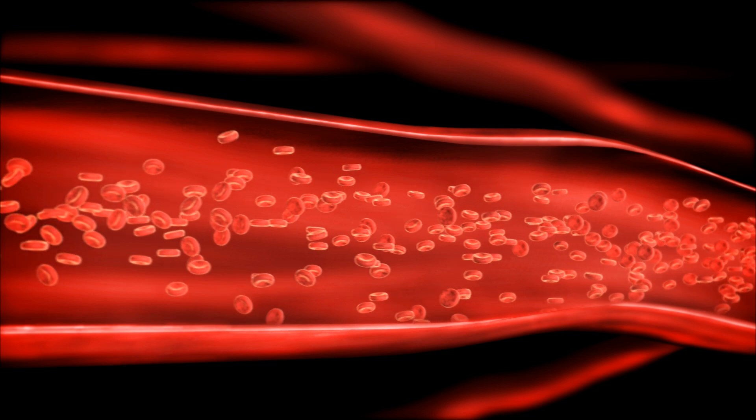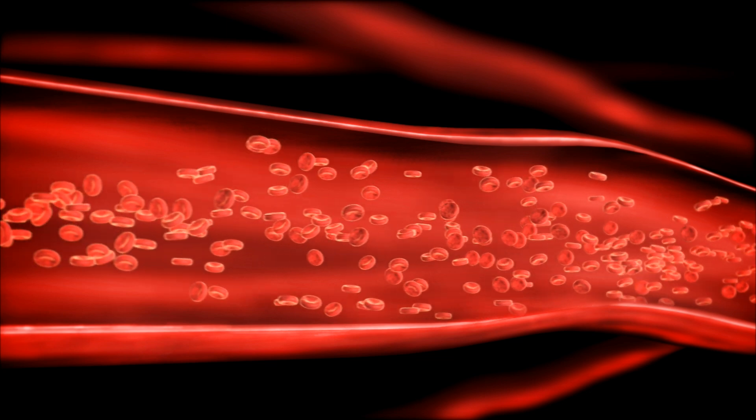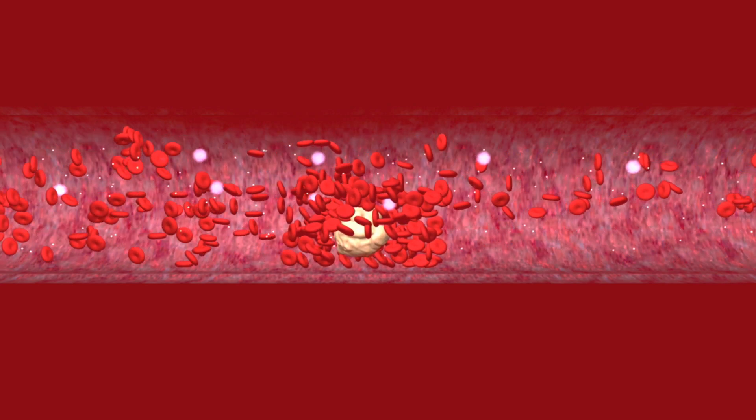On top of that, some people have a higher risk of clotting due to genetics. When these three factors come together, things can get messy. Platelets, which are like tiny, sticky bandages in your blood, clump together and form a clot.